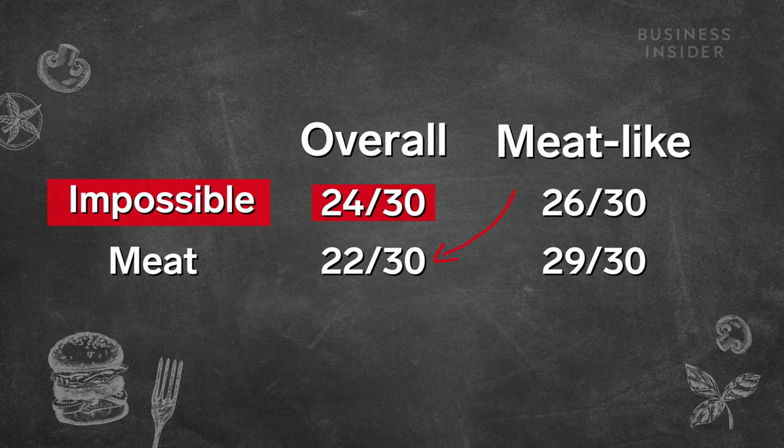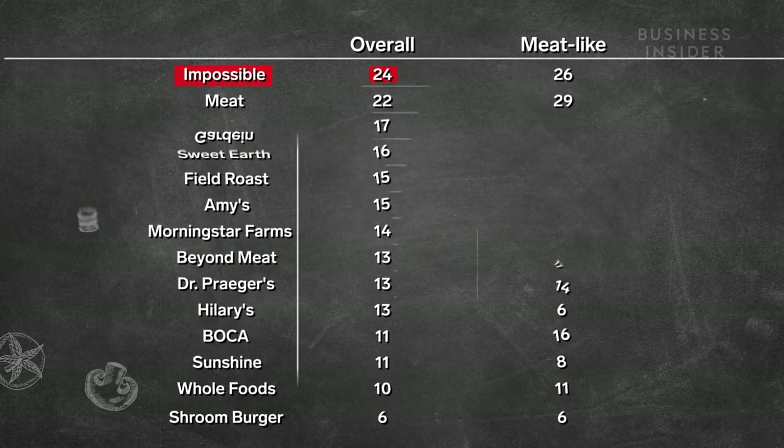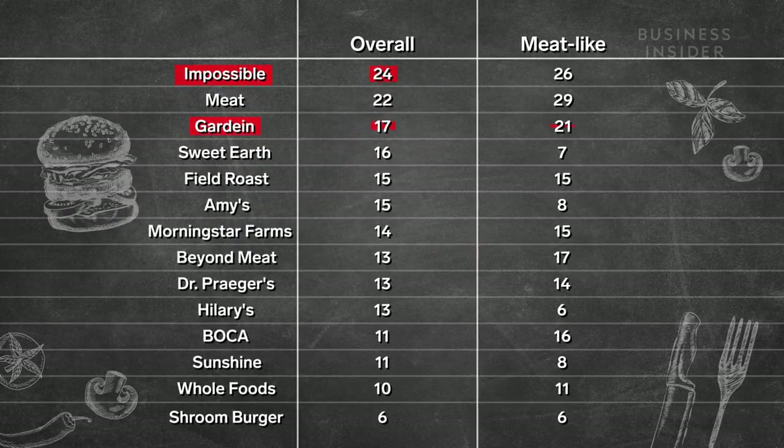Which makes sense because beef should win in a category about how meat-like something is. The only other veggie burger that came close in either category was Gardein, but as you can see, it was still several points away from Impossible.